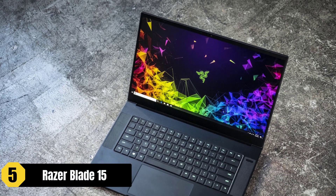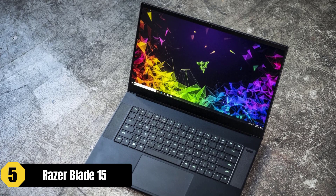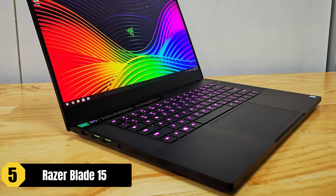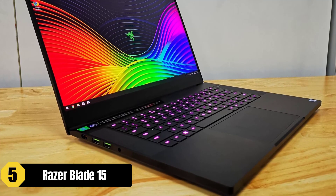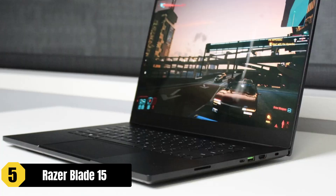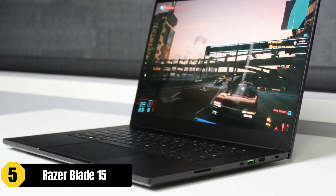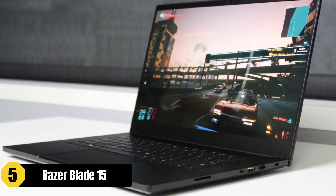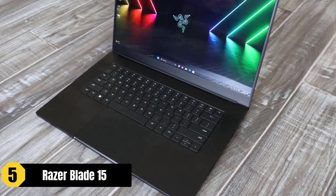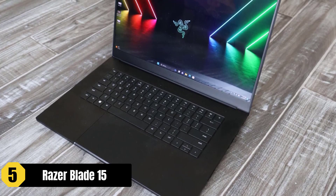The Razer Blade 15 is a highly capable gaming laptop that offers excellent performance for playing Sims 4. With its powerful features and sleek design, it provides a great gaming experience for Sims enthusiasts. The laptop is equipped with NVIDIA GeForce RTX 40 series graphics, which deliver realistic ray-traced graphics and cutting-edge features, ensuring that Sims 4 is rendered with stunning visuals and smooth gameplay.